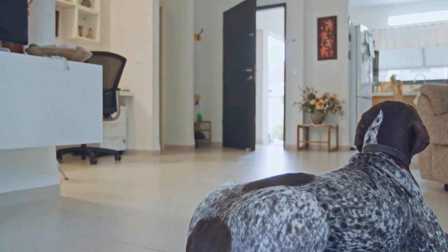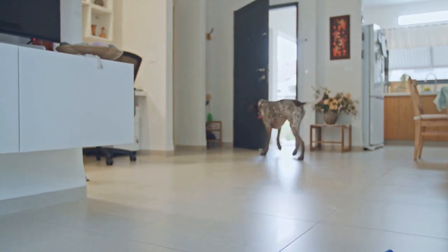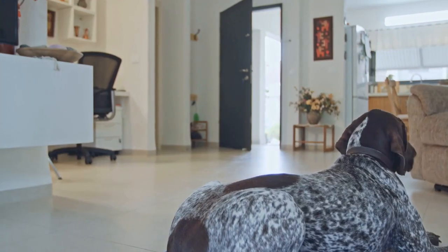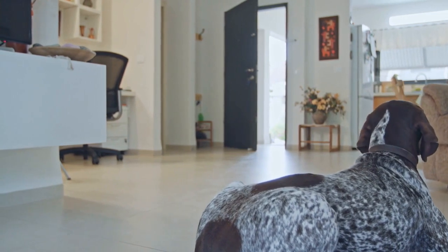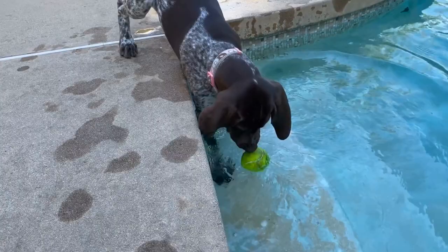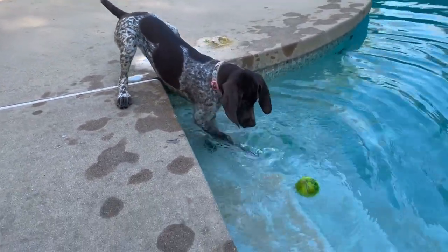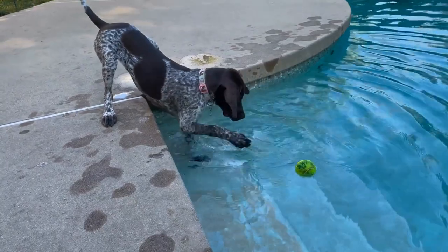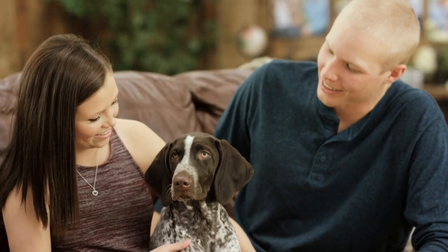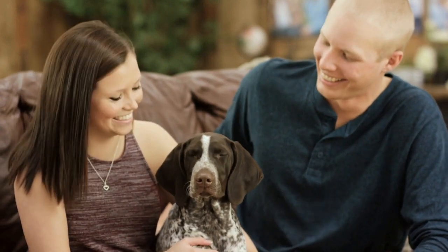German Shorthaired Pointer: Tips for Introducing a New Baby to Your Dog. Having a baby is an exciting and joyous time in any family's life. However, it can also be a period of adjustment and change for your furry friend. If you have a German Shorthaired Pointer, it's important to prepare your dog for the arrival of a new baby and ensure a smooth transition for everyone involved.